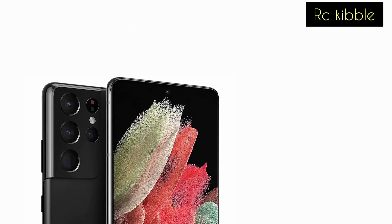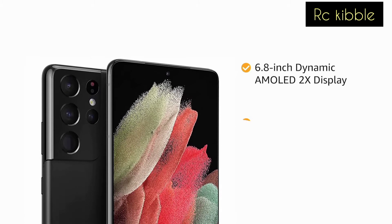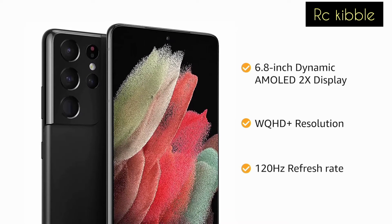The Samsung Galaxy S21 Ultra has a 6.8-inch Dynamic AMOLED 2X QHD Plus display with a 120Hz refresh rate, offering bright and smooth visuals on screen.